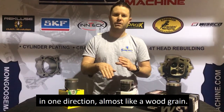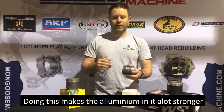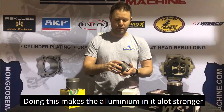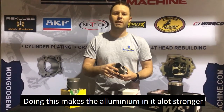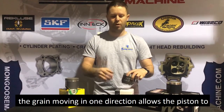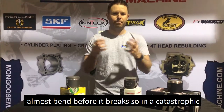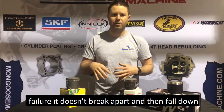It also pushes the aluminum in one direction, almost like a wood grain. This makes the aluminum a lot stronger because the molecules are closer together, and the grain moving in one direction allows the piston to almost bend before it breaks — so in a catastrophic failure it doesn't break apart and fall down into your crankcase.